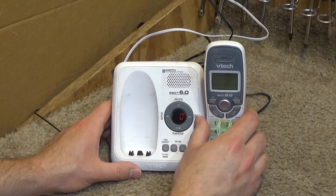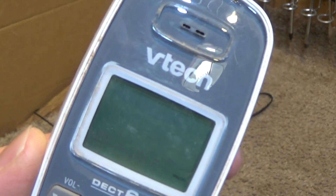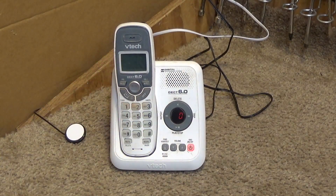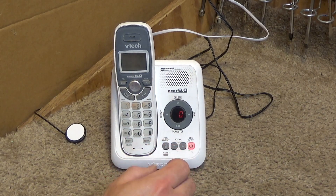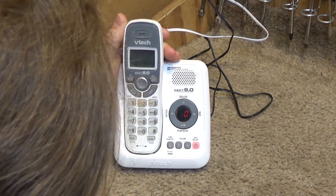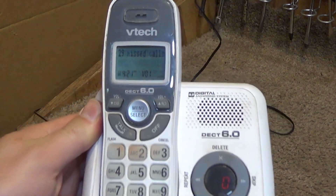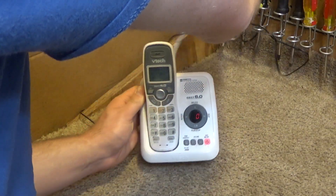Let's do a find handset — it's not very loud. Does this have any kind of charge light on it? I don't think it does. The battery icon is going up but it doesn't seem to have any other indicator, which, if you're using this in a bedroom, is perfectly fine with me.